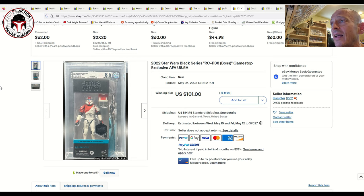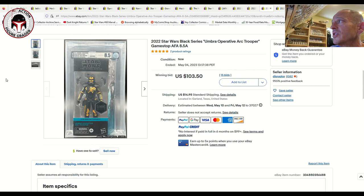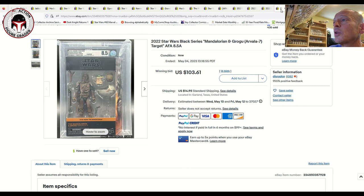Disruptor, a Patreon supporter, had a number of beautiful Black Series at auction. He had an uncirculated 8.5 GameStop exclusive RC-1138 Boss Trooper that sold for $101 on 15 bids plus $15 shipping. He also had the carbonized Mandalorian Scout Trooper graded 8.5 — that one sold for $60 plus $15 shipping, so somebody got a good deal considering it costs more than that to grade. The GameStop exclusive Umbra Operative — the Battlefront 2 gaming greats figure — also graded 8.5 and sold for $103.50 plus $15 shipping.